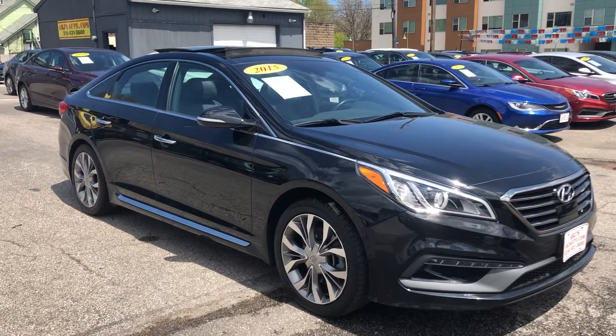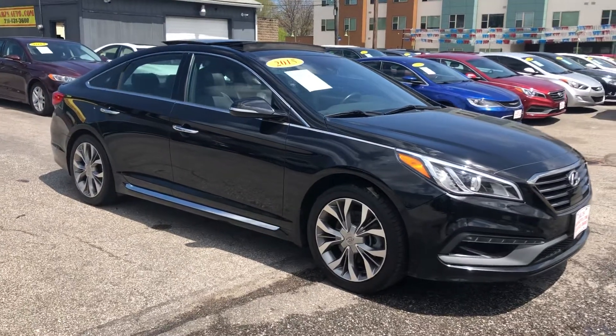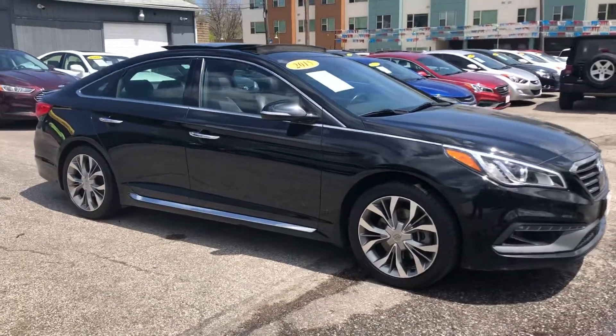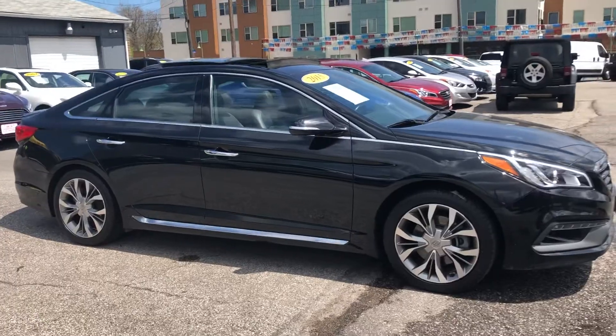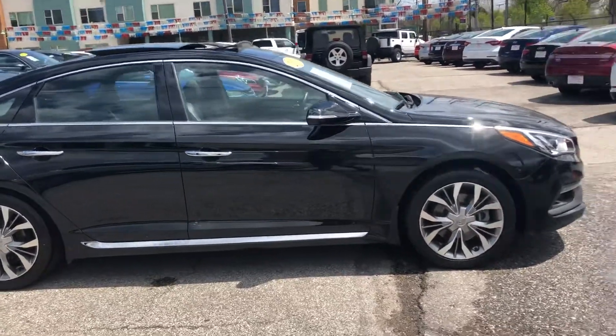ARJs is proud to present this loaded 2015 Hyundai Sonata Limited 2-liter turbo engine, one owner car, clean Carfax history, 30 service records and only 77,000 original miles. What a great combination that is.